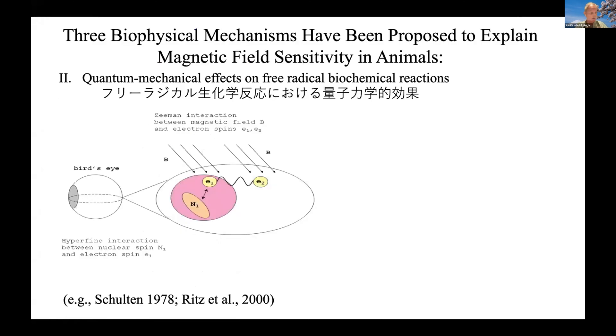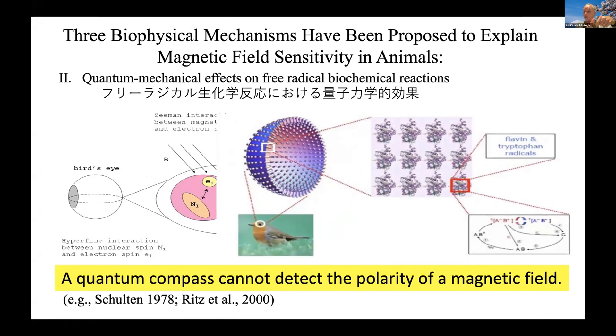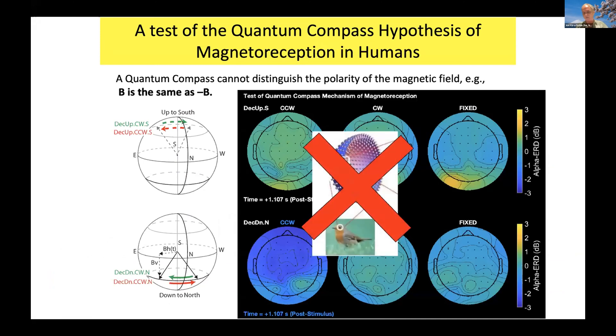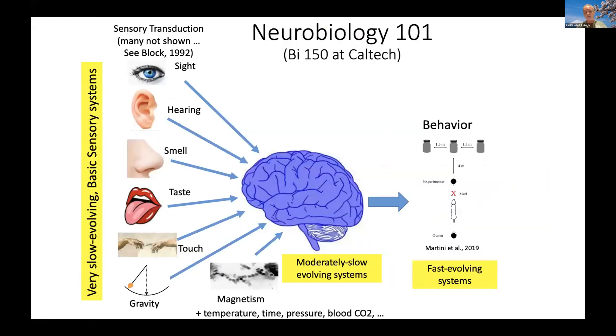The other major hypothesis is a quantum compass — you may have heard about birds and their eyes. A quantum compass has an interesting constraint: it cannot tell the polarity of the field; north from south is not resolved. So we did a simple experiment toggling the magnetic field pointing down to the north or up to the south — two anti-parallel situations. If it's a quantum compass, it should not be able to distinguish these. Guess what? It does beautifully. We repeated this many times because so many bird biologists think it's a quantum compass. It's not. That really leaves magnetite.